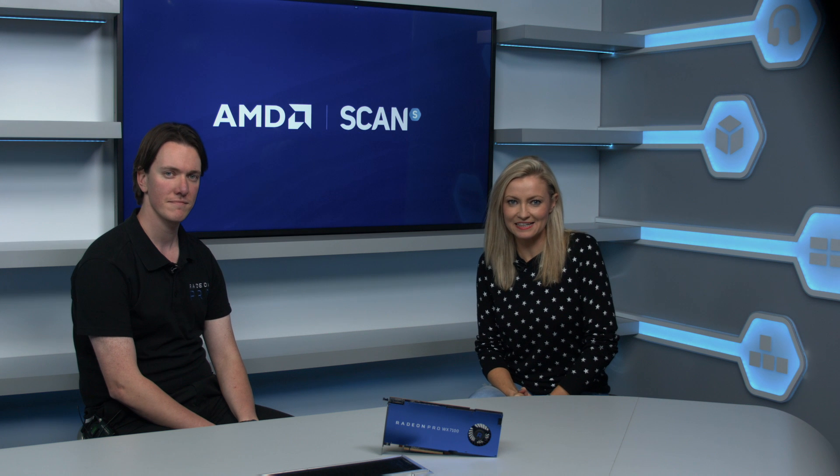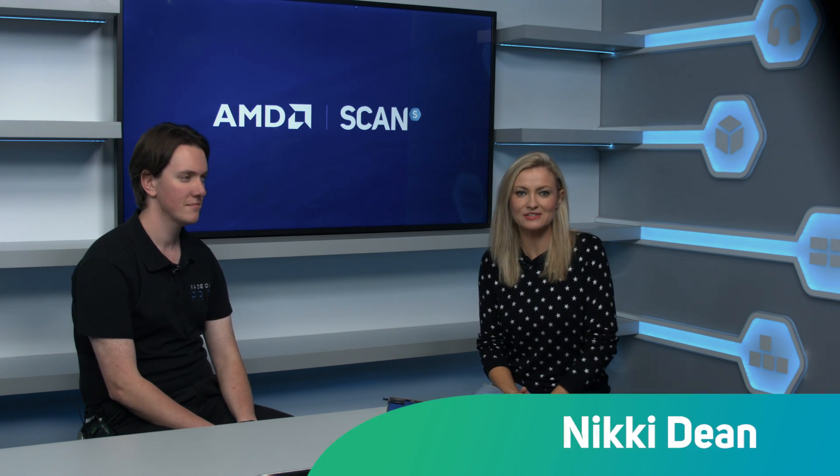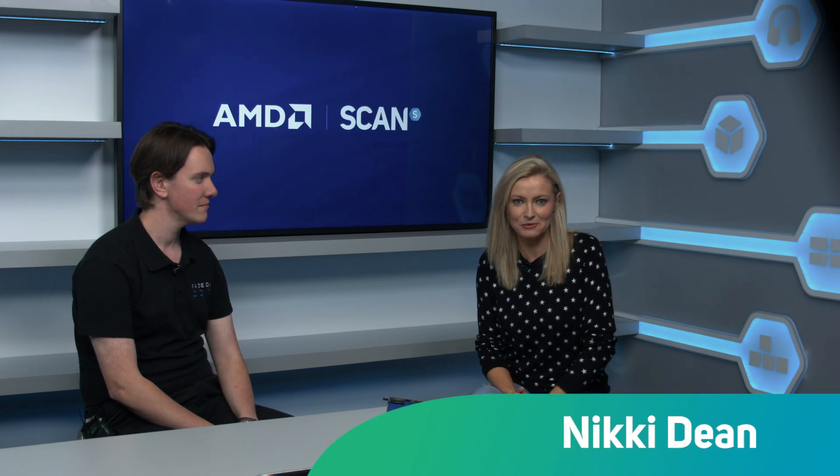Hello, welcome to SCAN. Joining me today is Sam Smallwood from AMD, who's here to talk about the new Radeon WX series. Thank you very much for joining us, Sam. Thank you very much, it's a pleasure to be here. Exciting times.